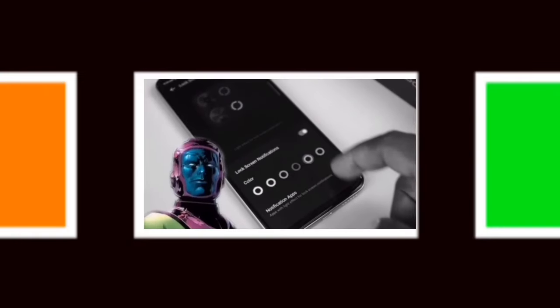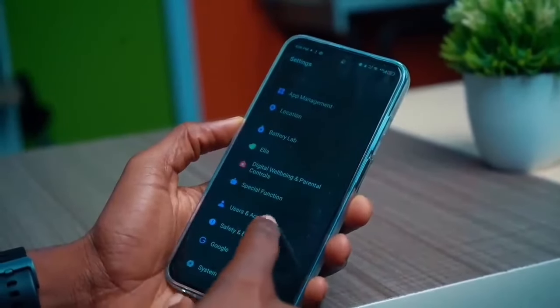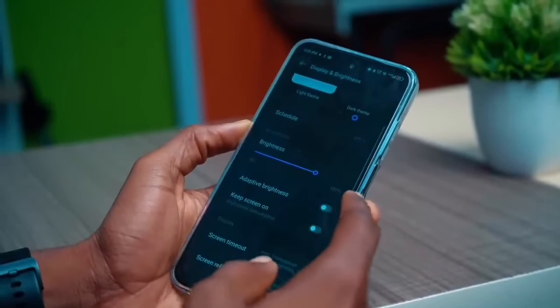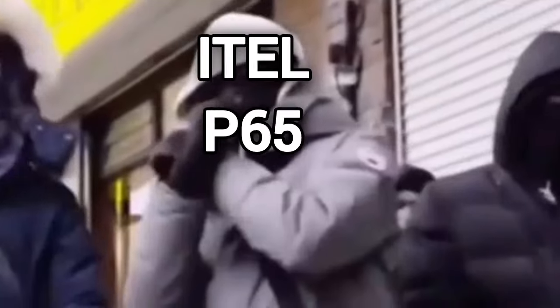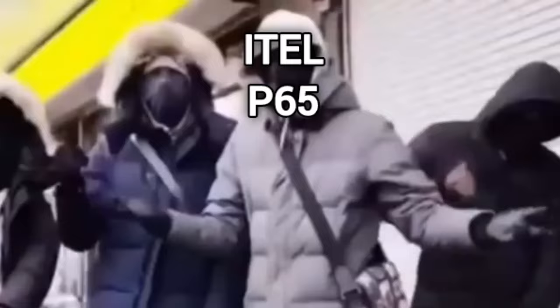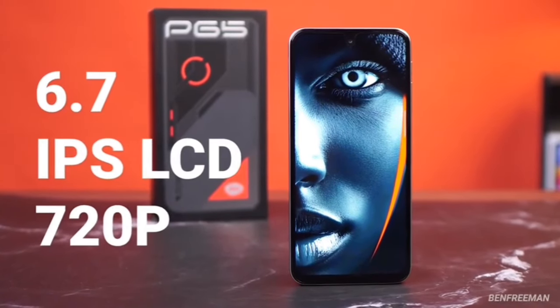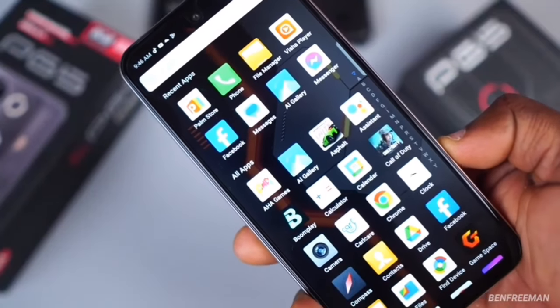When you turn to the display, what should you actually expect at such a price point? Most new budget phones in 2024 brag about a 120Hz display without actually improving anything else — maybe they actually think it's a valid selling point. But I'm still happy that the ITEL P65 is part of that gang. You get a 6.7-inch 720p IPS panel with a 120Hz refresh rate, which is pretty underwhelming but not entirely disappointing.